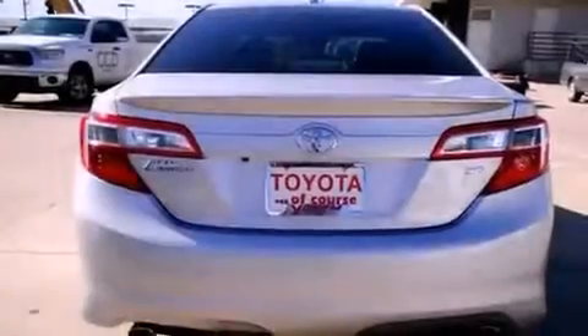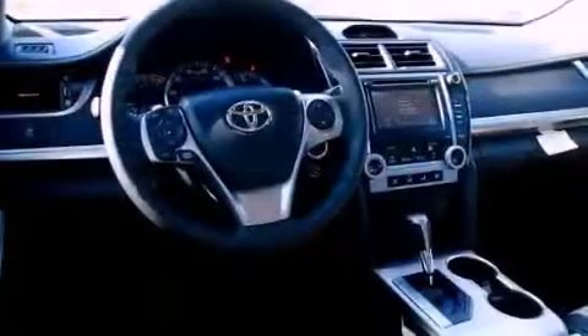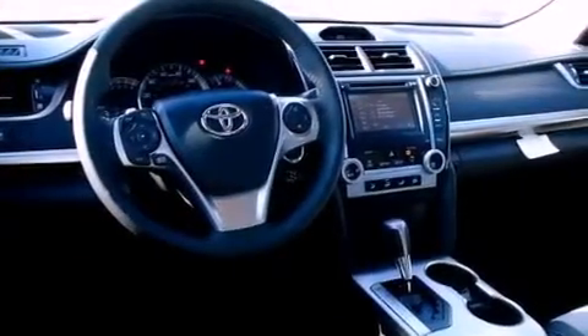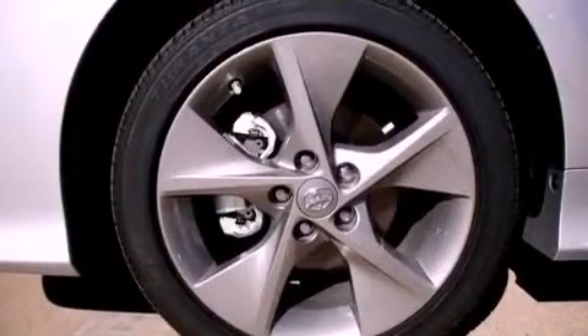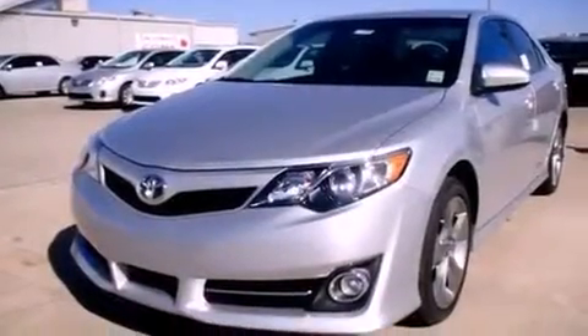Fog lamps, an anti-lock braking system, an auto-dimming rear-view mirror, and the Homelink transceiver, which can be programmed to use the same frequency as your remote opening devices such as the garage door, the entry gate, or even the living room lights, enabling you to control them right from the driver's seat.